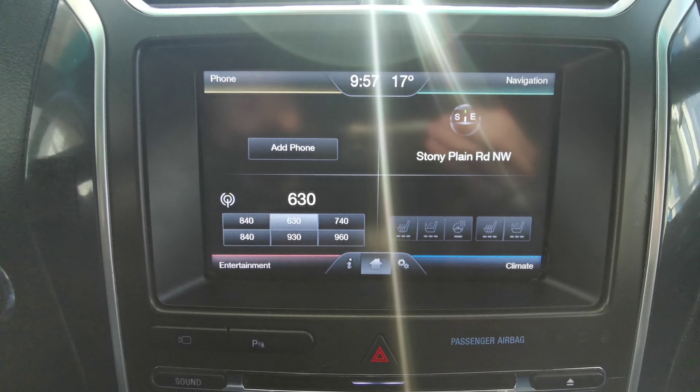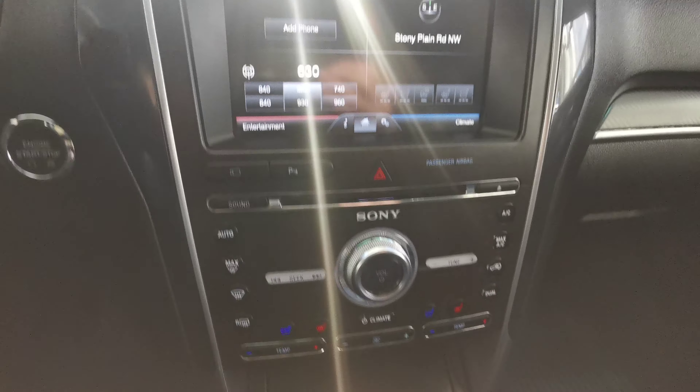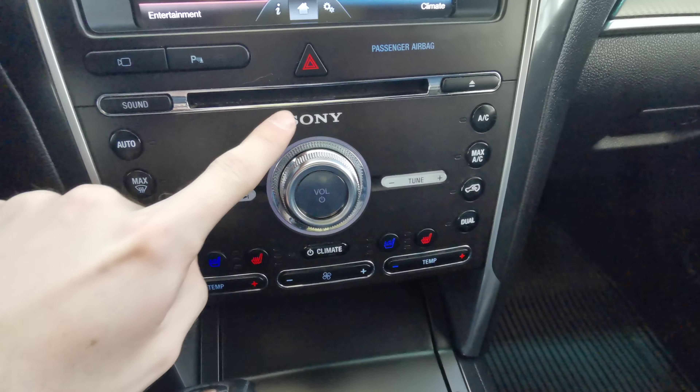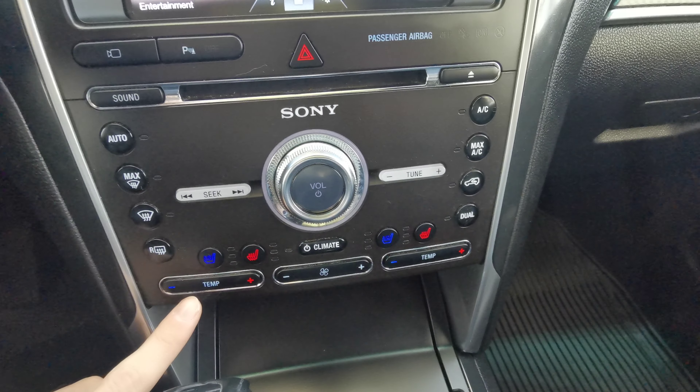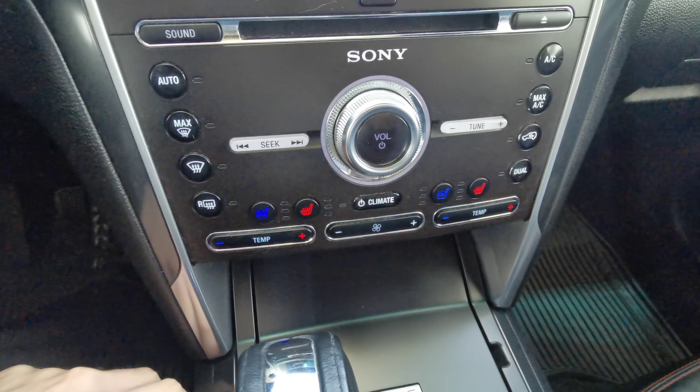Navigation is in the top right. You also have all of your heated seat controls, climate control, air cooled front seats, and heated steering wheel. Down at the bottom you have your park assist, CD player, as well as your manual climate control options, manual air cooled seats, and heated front seat controls.